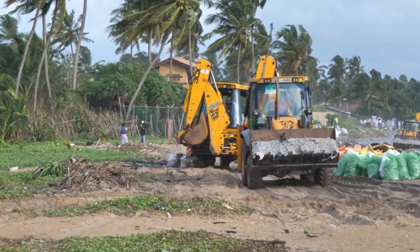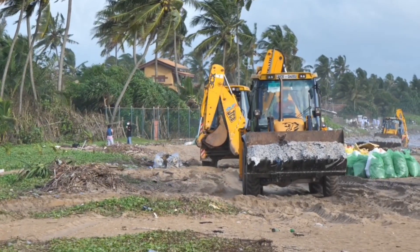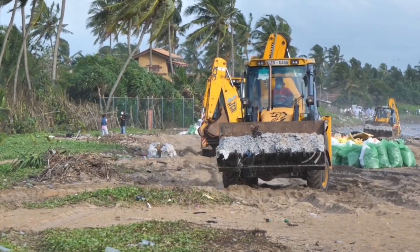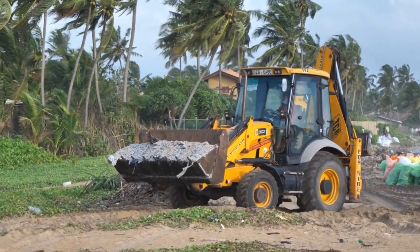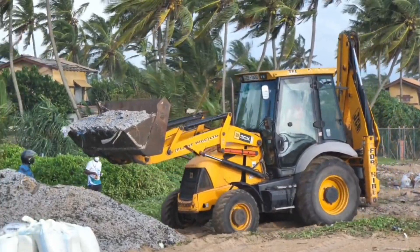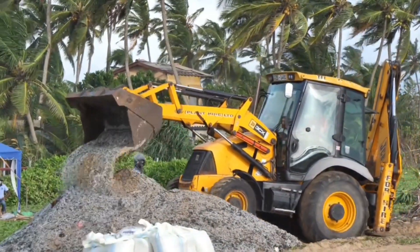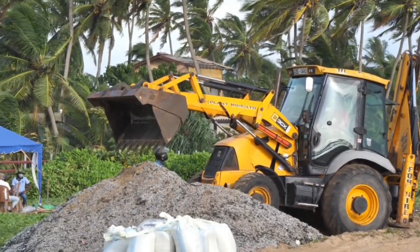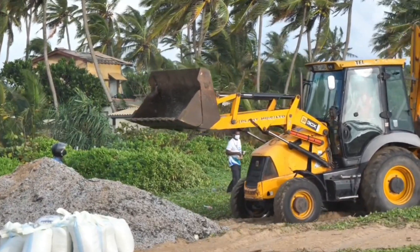Loaders. Loaders are used to move materials such as soil, sand, and gravel. They have a bucket on the front that can be raised and lowered to pick up and move materials. Loaders come in various sizes, from small skid steer loaders to large front-end loaders. They are used in a wide range of construction applications, from landscaping and road building to mining and quarrying.